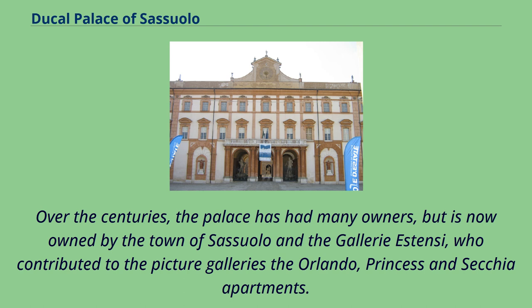Over the centuries the palace has had many owners, but is now owned by the town of Sassuolo and the Galleria Stensi, who contributed to the picture galleries the Orlando, Princess, and Secchia Apartments.